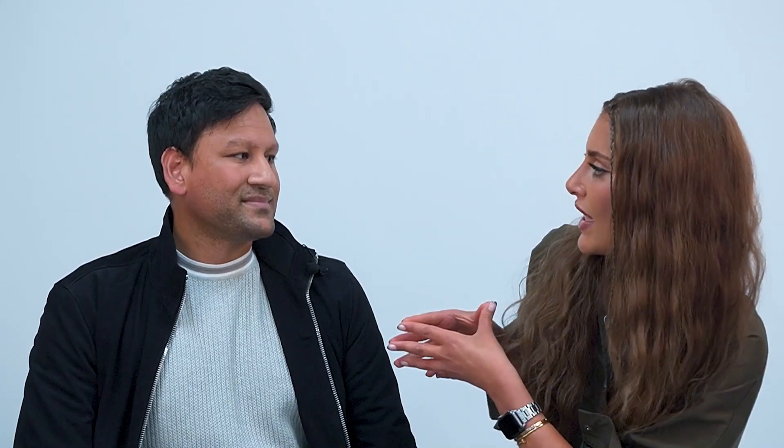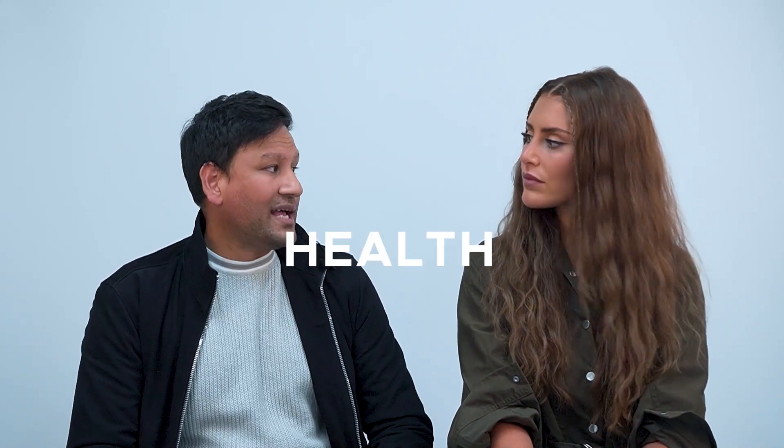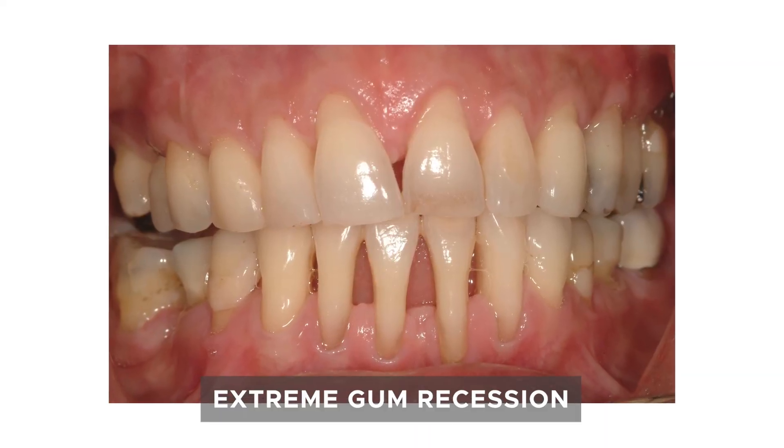So we know what gum recession is and what causes it. The key thing is: when do we need to do something about it? When do we treat and when do we not treat? The two factors we take into consideration are health and aesthetics. If we don't treat gum recession, could the tooth be negatively affected? Could you potentially lose the tooth? There are extreme cases of gum recession where, if we don't do something and this gets worse, the patient will end up losing teeth.